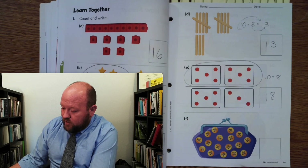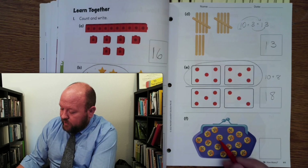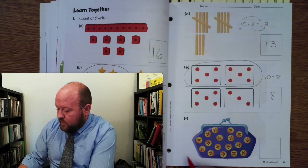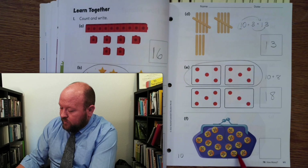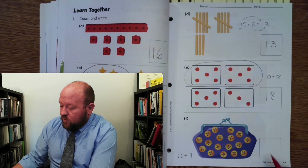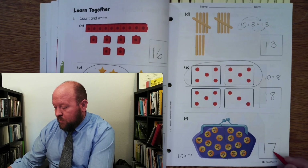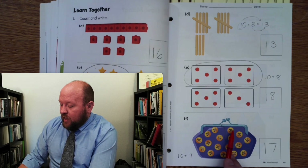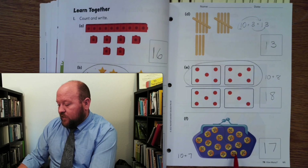Let's count the pennies — the 1 cents. 1, 2, 3, 4, 5, 6, 7, 8, 9, 10. So there's 10. How many more are there? 1, 2, 3, 4, 5, 6, 7. Right? So what number do you think goes right here? 1 in the front, 7 in the back. What number is that? 17. 10, 11, 12, 13, 14, 15, 16, 17.